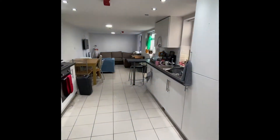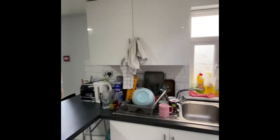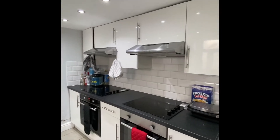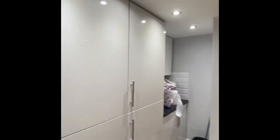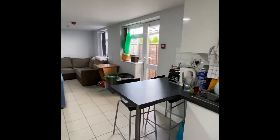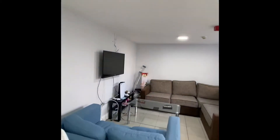And then through to your open plan kitchen living area. As you can see it's nicely and neutrally decorated and nice and modern. You've got two hobs and two ovens, and your fridge freezers are just integrated here. You've also got a breakfast bar, a dining table, and then obviously your big living room area.